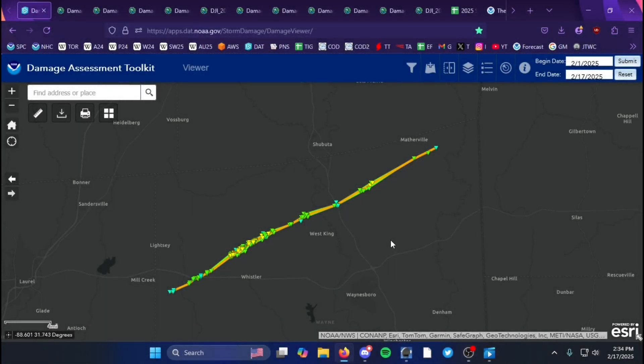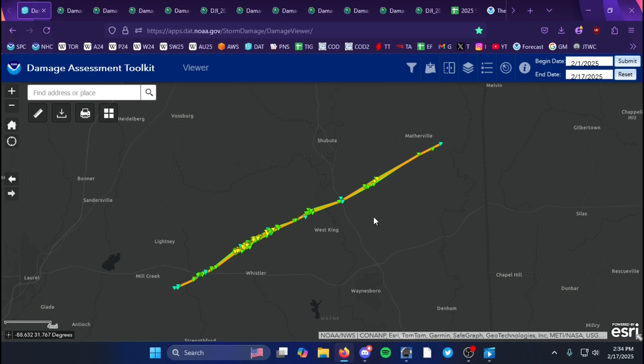Good afternoon everybody, welcome back to another episode of Daily Dose of DAT. In today's video we're going to break down the damage survey of the EF3 tornado that tracked through Wayne County, Mississippi on February 12th, 2025.